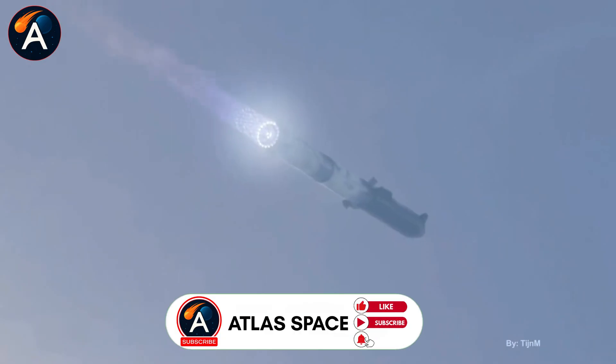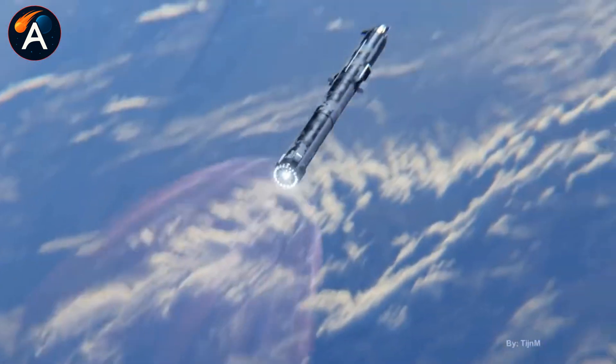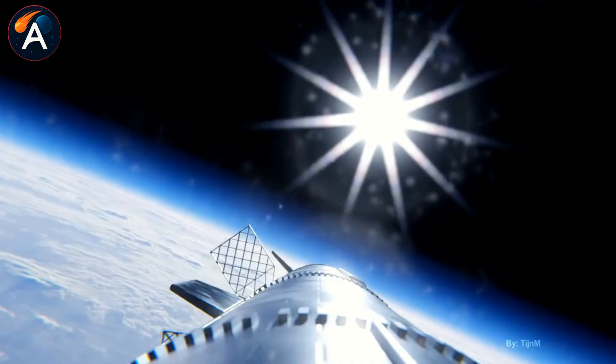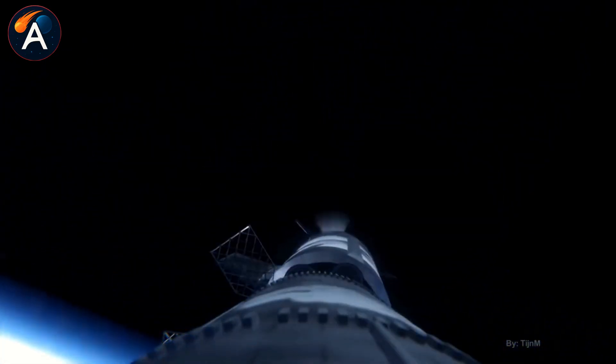This placement falls perfectly between two major milestones — the orbital refueling demonstration in June 2026 and the uncrewed HLS lunar landing in June 2027.